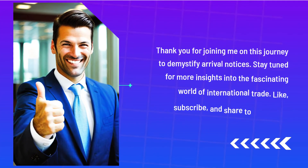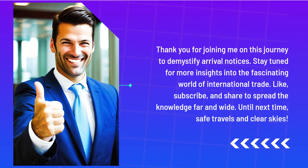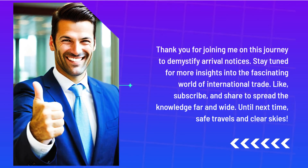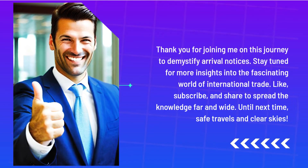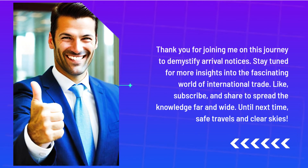Thank you for joining me on this journey to demystify arrival notices. Stay tuned for more insights into the fascinating world of international trade. Like, subscribe, and share to spread the knowledge far and wide. Until next time, safe travels and clear skies.